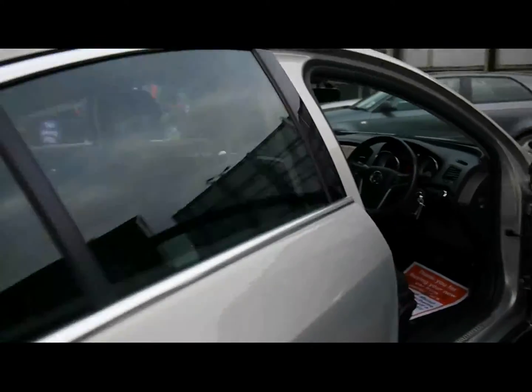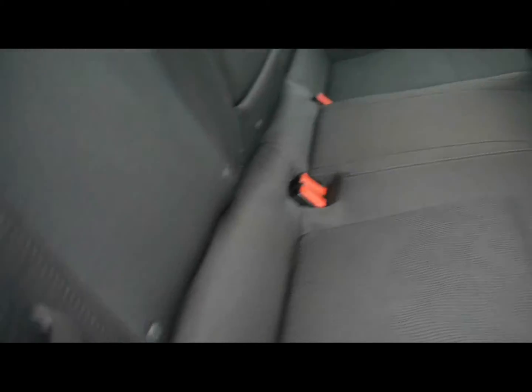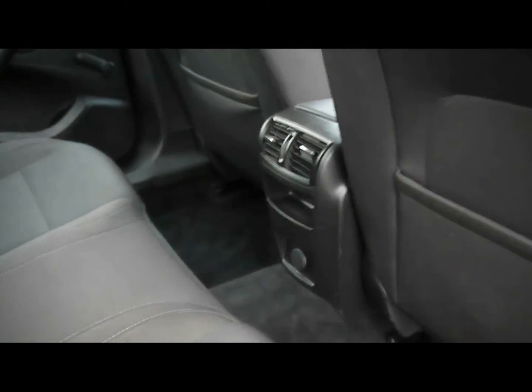Let's take a look inside the car now. We've got full black cloth upholstery. You can see there's no rips, tears or stains to any of the seats. In the back we've also got ISOFIX child seat supports and rear air conditioning vents in the centre console there.